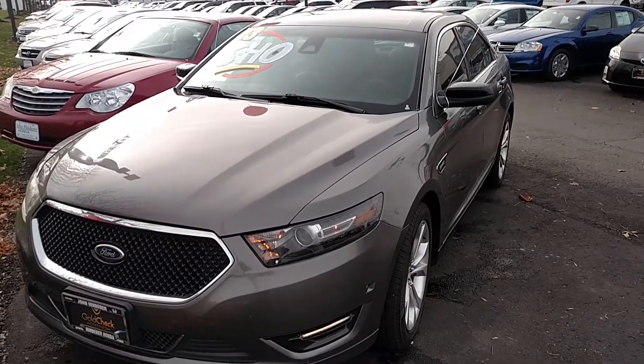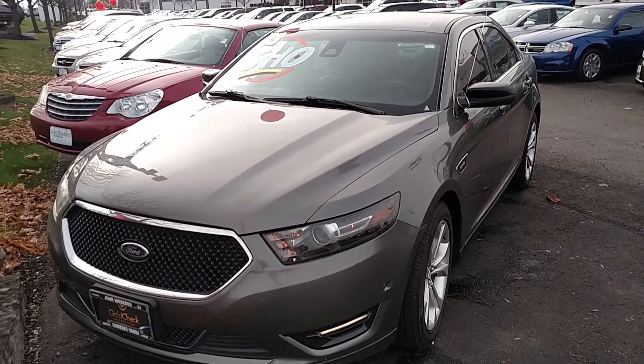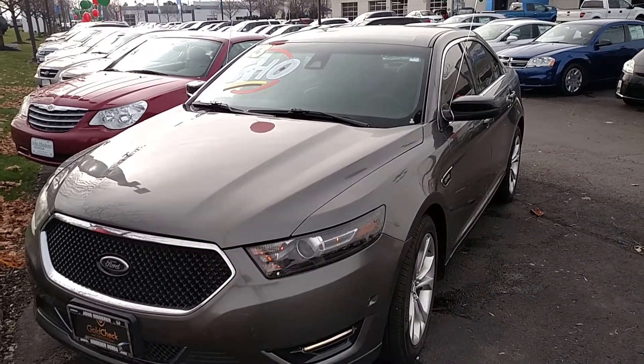Again, my name is Jared here at John Henderer Honda. Give me a call if you have any questions. My number is 740-522-1106. I look forward to hearing from you soon.